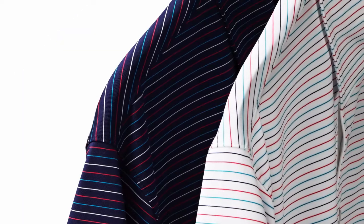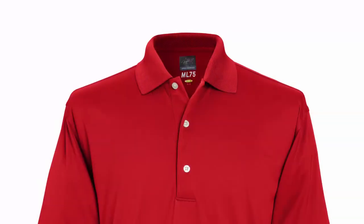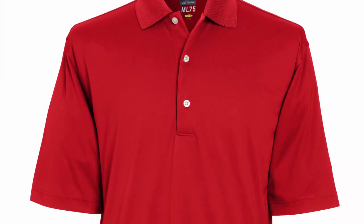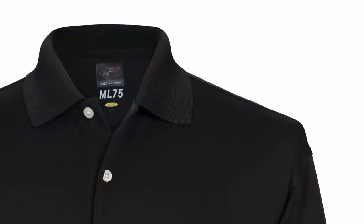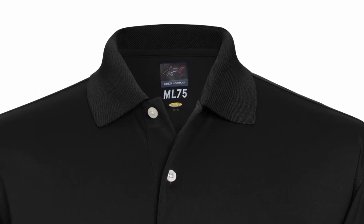A real differentiator for Greg Norma Collection is our industry-leading ML75 fabric that, on top of providing excellent moisture wicking properties, offers a luxury look and feel. That element of luxury is what has separated this fabric from others in the industry.